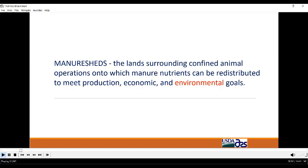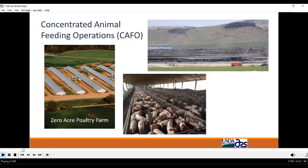Manure shed management becomes challenging as livestock and poultry production becomes ever more specialized and concentrated. Concentrated feeding operations such as a 10,000 cow dairy in Idaho and large swine barns in North Carolina import nutrients — primarily nitrogen and phosphorus — in the form of animal feed, and concentrate these nutrients as excreted manure.